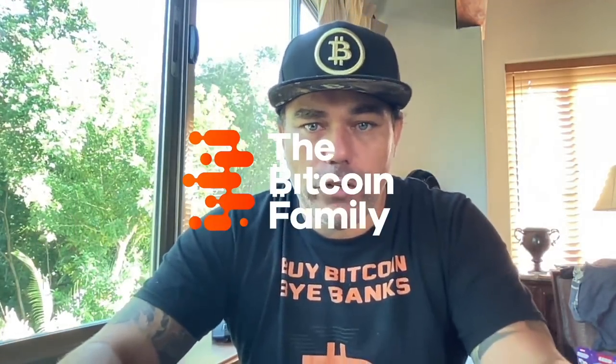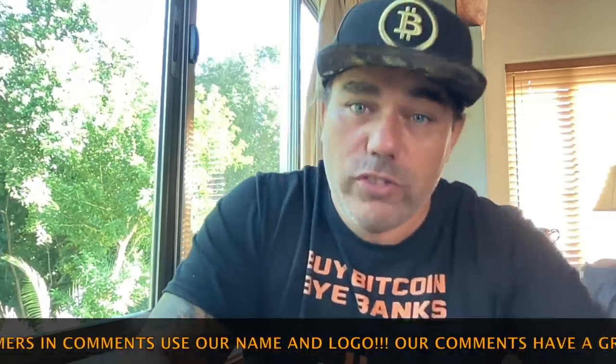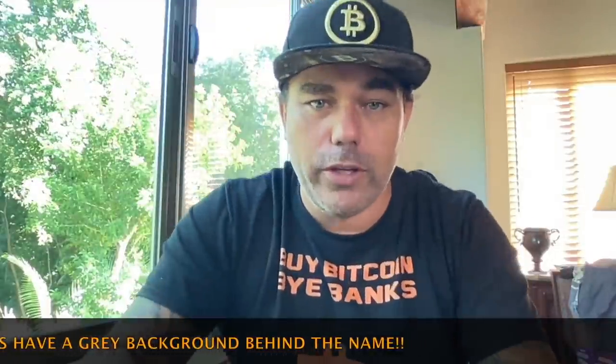Good morning, good afternoon, good evening — wherever you are in this beautiful world, whenever you're watching this YouTube video. Welcome to the Bitcoin Family YouTube channel. For the newcomers, my name is Diddy. In today's TA video, I have a shitload of charts that you need to see so you can understand the Bitcoin industry a little bit more.